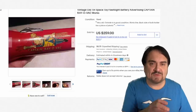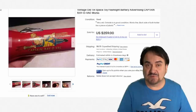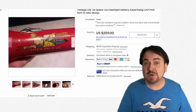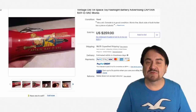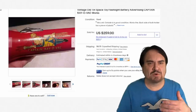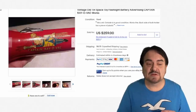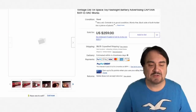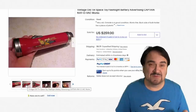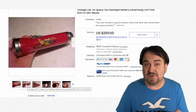Now just one more advertising one — this is Captain Rayovac. Rayovac Batteries made some advertising pieces; they would do cartoon strips in some of the advertisements published in magazines to draw people in. This one's one of those advertising pieces tied to it, and could have been a promotional item as well. $259 for this very nice example of an early flashlight. This would probably date to the 1940s to 1950s era. Excellent example in fine condition — usually the decals will be long since gone on something like this.